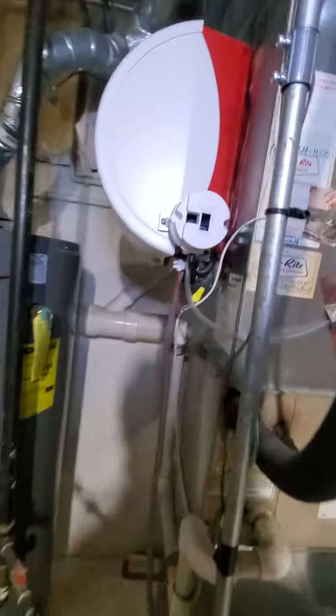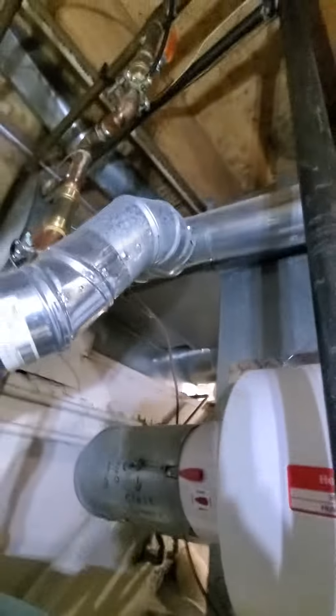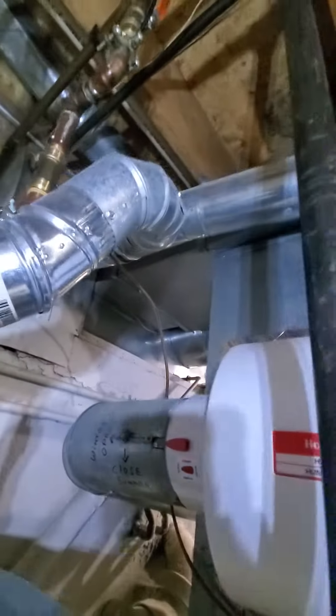Humidifier is also new — homeowner installed this himself. And you've got a supply trunk here coming in at 12 by 8, and there's another supply trunk over there coming in at 18 by 8.